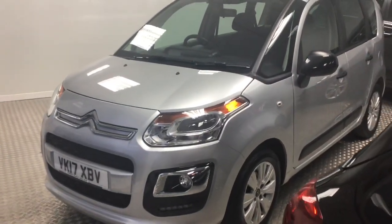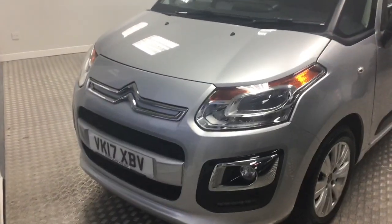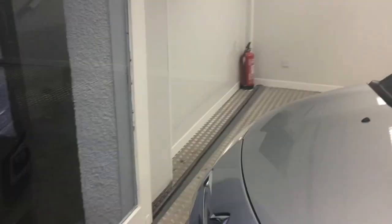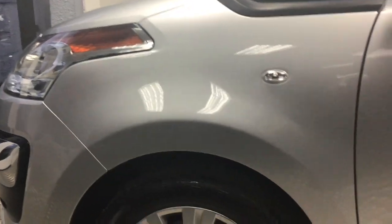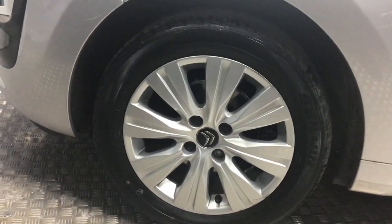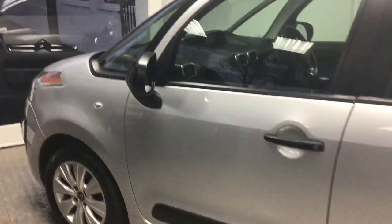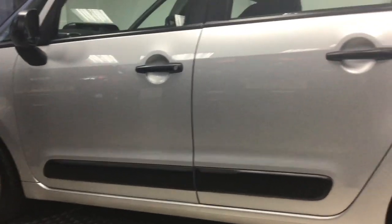So here we have the Citroën C3 Picasso in arctic silver - a bit of a bonnie colour. Been round this car a couple of times and I will say it is quite tidy. There is just a little bit on the top of the alloy there, but the rest of the car, there is not even a lot of chips on it or anything like that - it is quite a nice one.